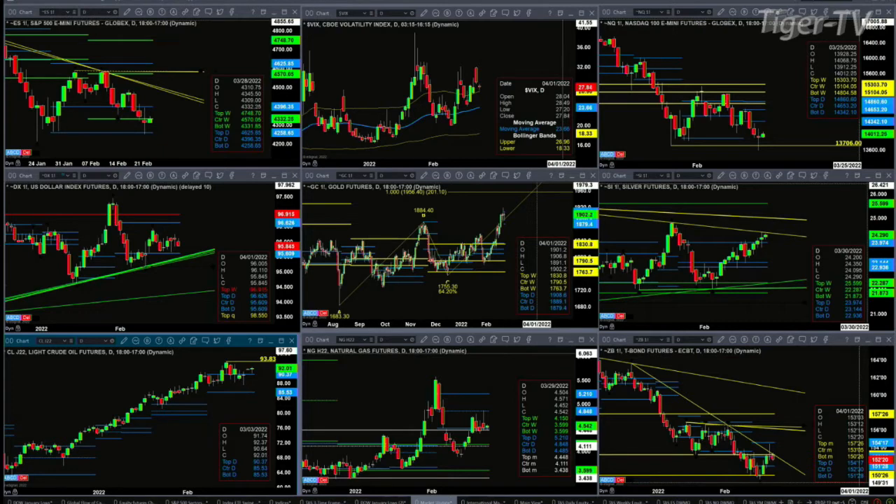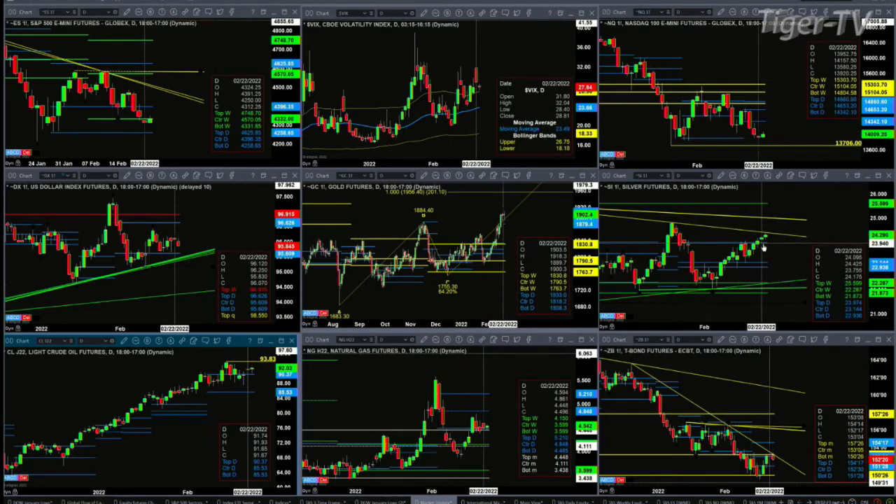Silver is running right into resistance — a descending trend line. If it can clear this area, I'd say a close above yesterday's high would signal a further move higher. Yesterday's high was 2442.